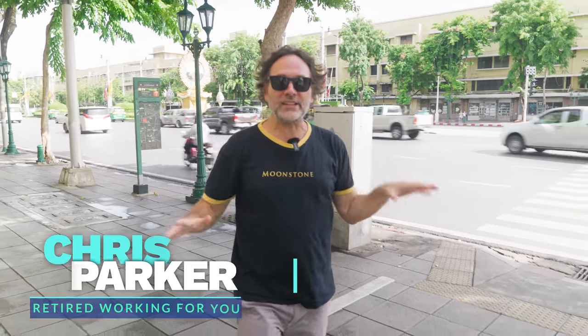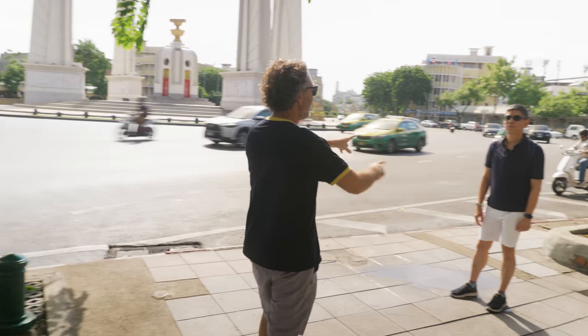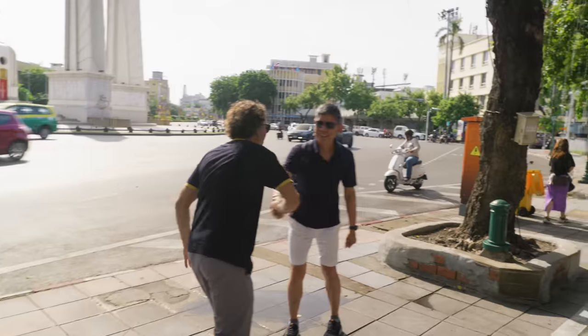Bangkok's a city that's transformed itself over the decades into a modern, almost futuristic metropolis in many ways, but the history of this place is super interesting. And back by popular demand, I got my friend Ruhtorn. How's it going, Ruhtorn?